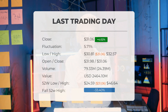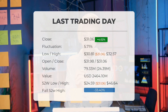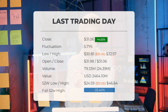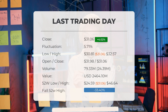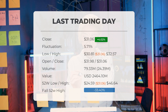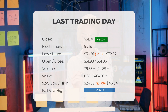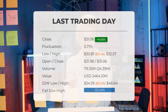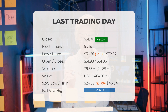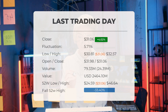Volume has increased on the last day along with the price, which is a positive technical sign. In total, 24 million more shares were traded than the day before — 79 million shares were bought and sold for approximately $2.46 billion. Over the past 52 weeks, the highest price was $46.64 and the lowest was $24.59. Currently the price is $33.40, or $15.58 below the 52-week high and $38.23 below the all-time high of $69.29 reached on January 24, 2020.